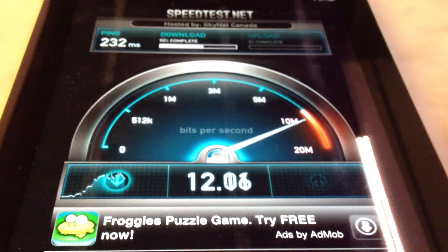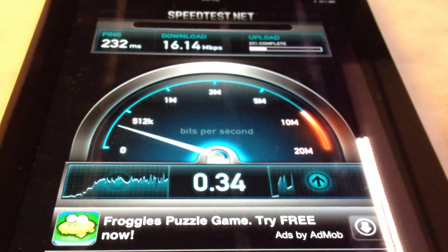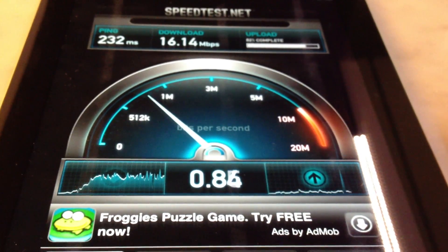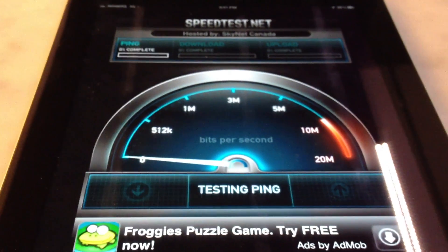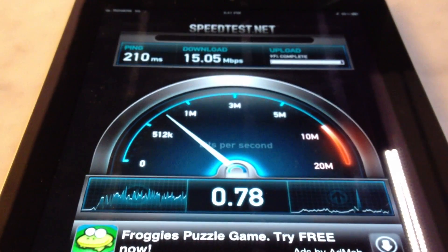And wow, we've blown right past 8 and we're at about 16.14 megabits per second down, and the up is not so great — about 0.79 megabits per second. So the download is competitive but the upload is nowhere near as good. I'm going to run it three times total just to make sure.